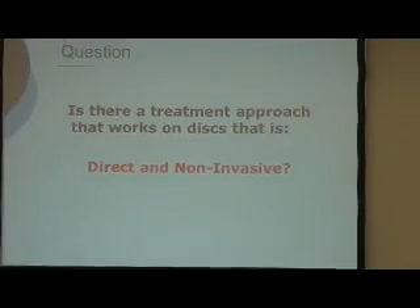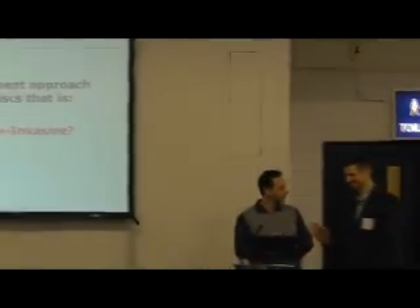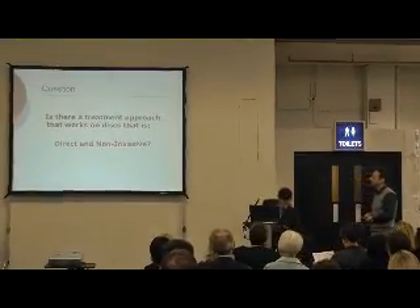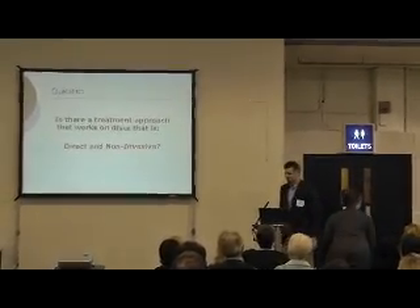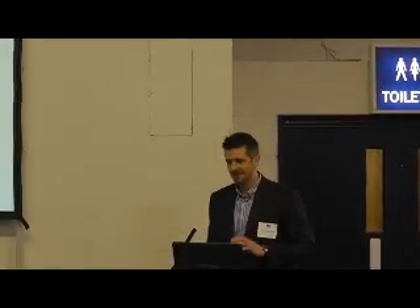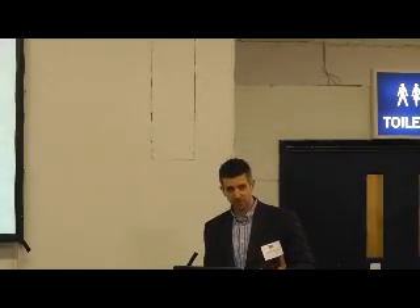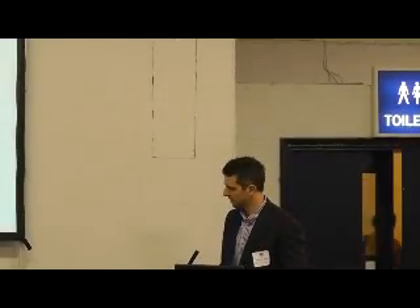Is there a treatment approach that works directly on discs? The message we're trying to convey is that manual therapies are non-invasive, but they're not really directly working on the disc if that's where the problem is. Surgery of course is direct - it's often all about working on the disc, removing the prolapsed portion or replacing it. So the question is: is there an approach that's direct and works on the disc?